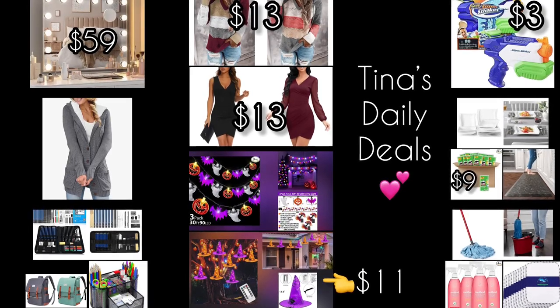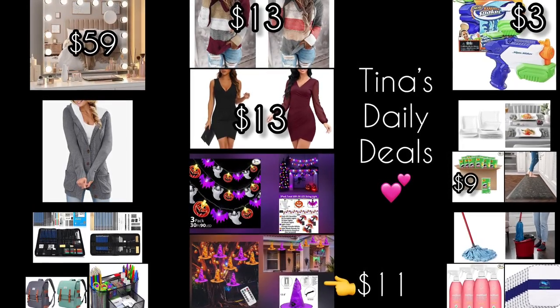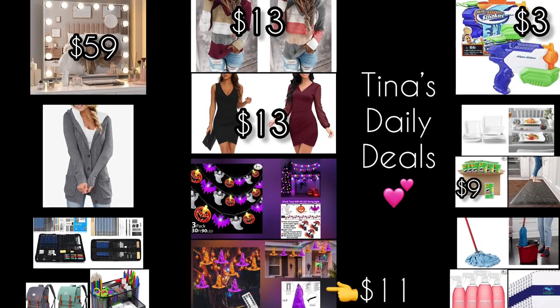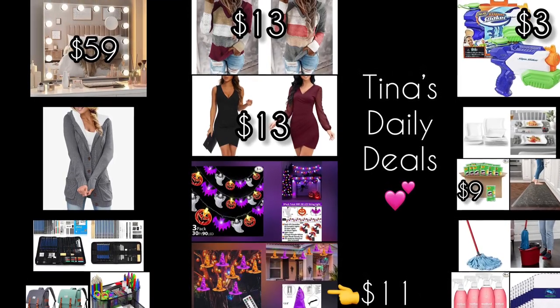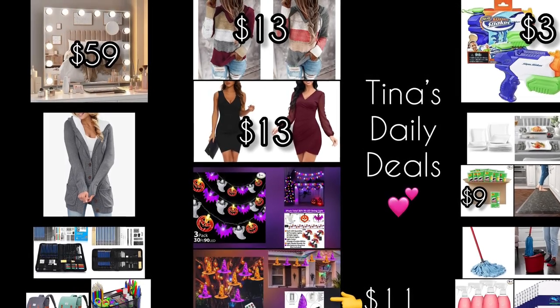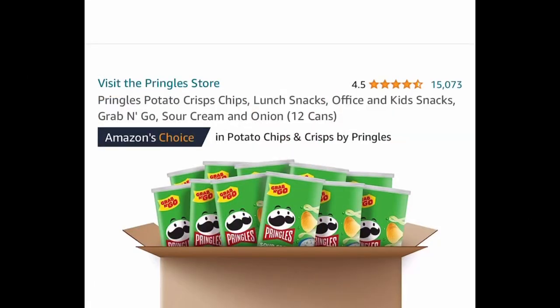Hey everyone, welcome back to Tina's Daily Deals. I'm coming at you with video number two for today with more awesome deals from Amazon. Remember, all the links, codes, and instructions will be in the description box. Don't forget to like, share, and subscribe. Let's get started!